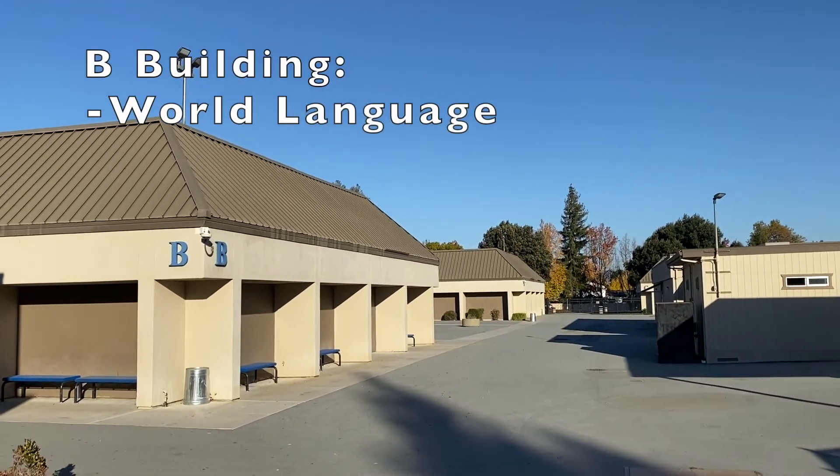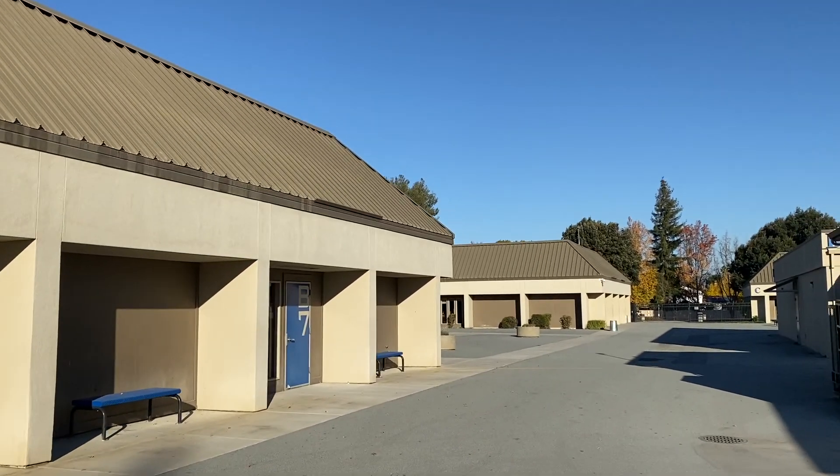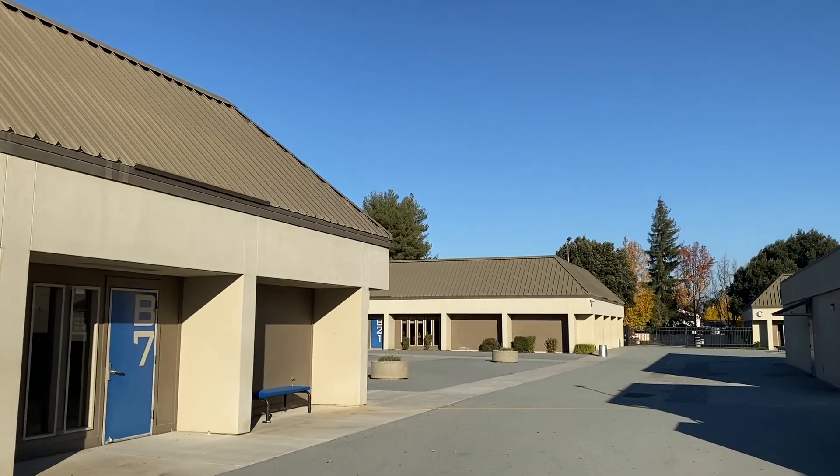To your left, you'll see the Foreign Language or B building. This is where our Spanish and French classes, most of them anyway, will take place.